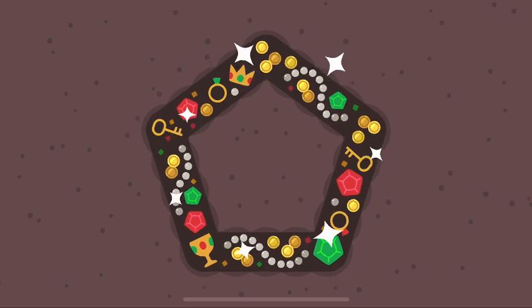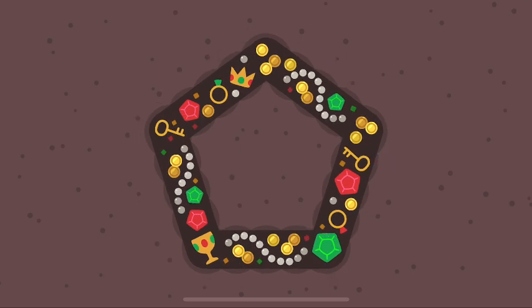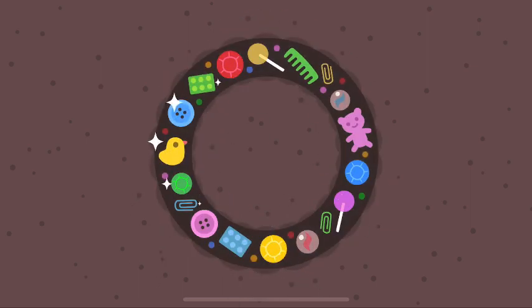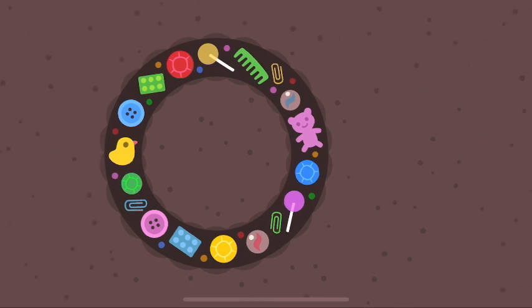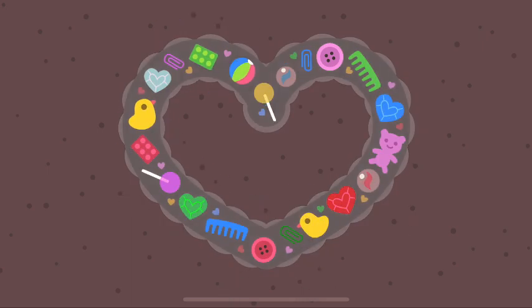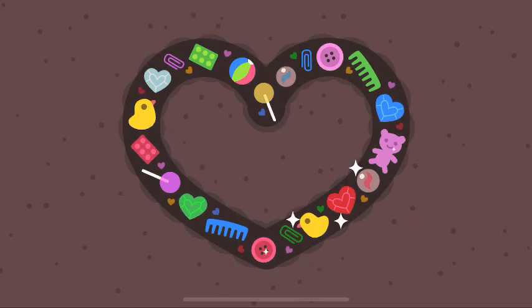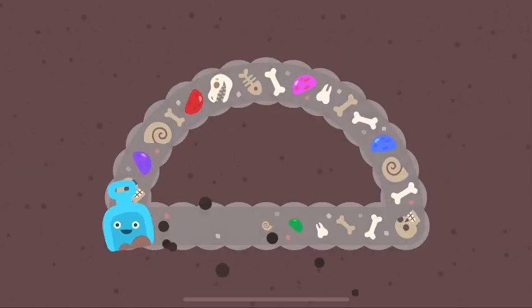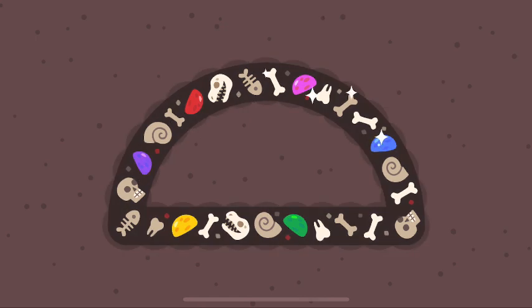A pentagon has five sides! A circle is made with curves! A heart means love! A semicircle looks like a taco!